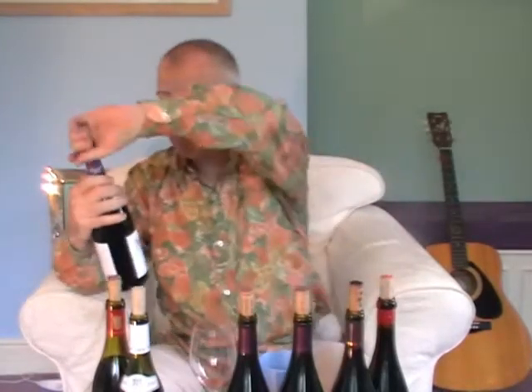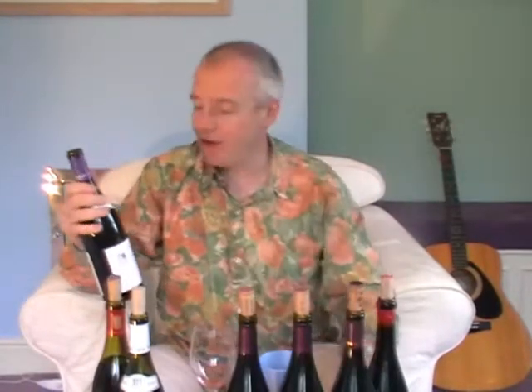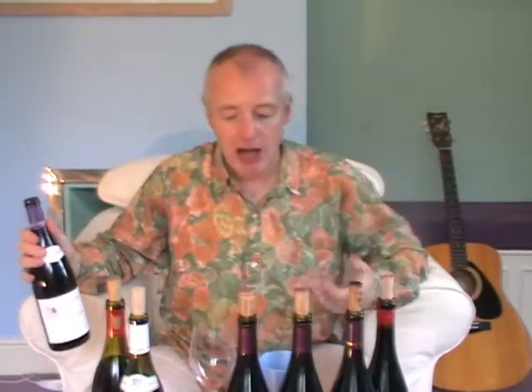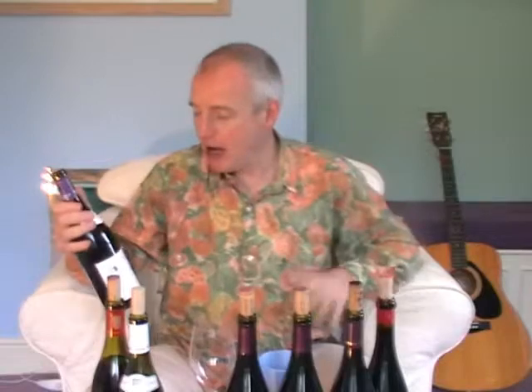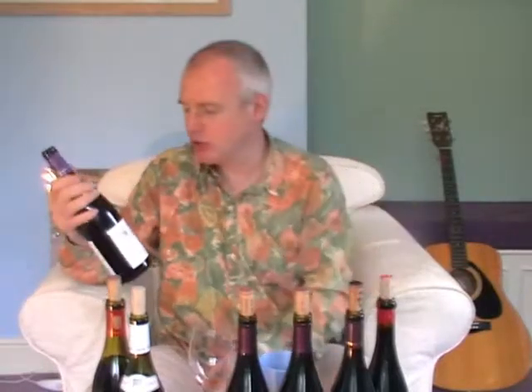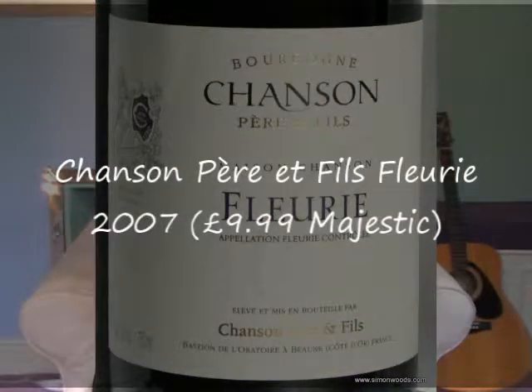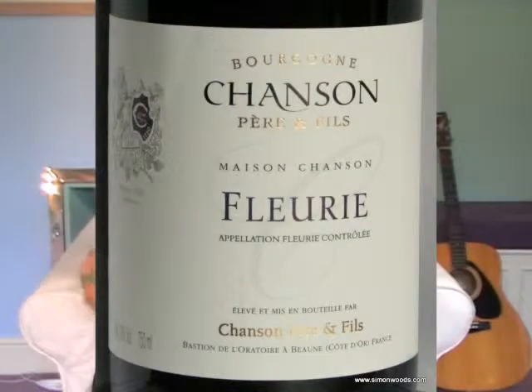The next three I've got are all Fleurie. Interestingly, they're from négociants. This one is from Chanson, the next two are from Enrio. I'll get on to those in a moment, but first the Chanson one — De Maison Chanson, their 2007 Fleurie. Is it going to be a nice floral wine? I'll give it a whirl.